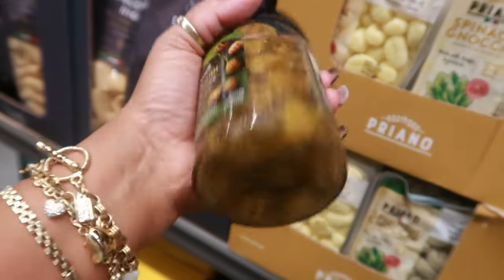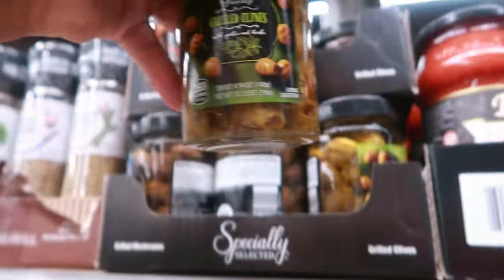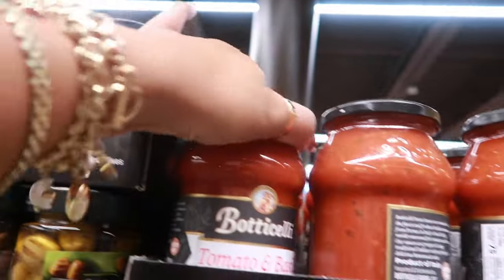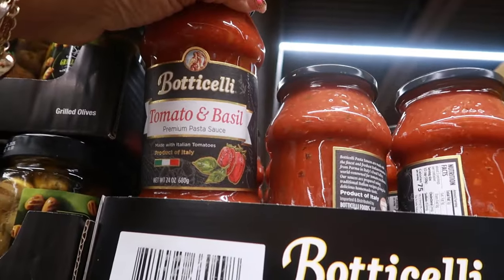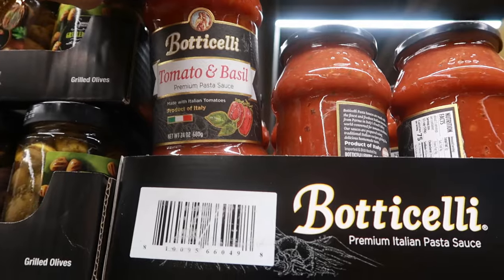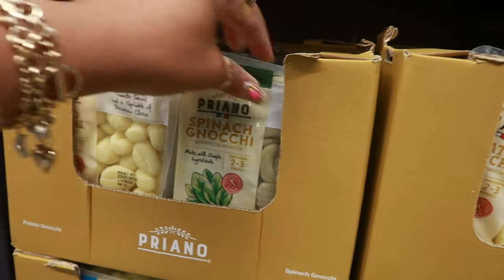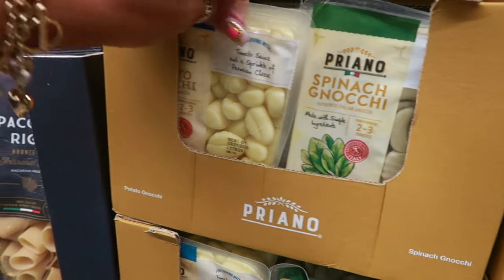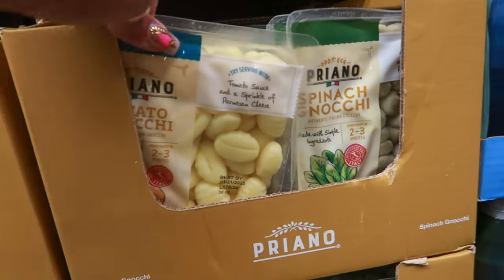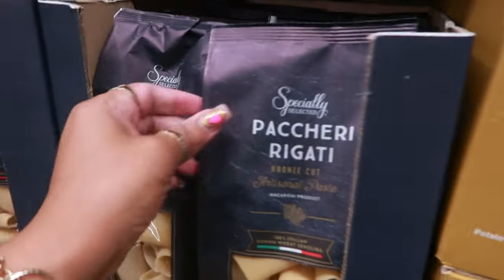Tomato and basil sauce — the Botticelli — $5.48, product of Italy. Then there's spinach and regular potato pasta — those are $1.99.